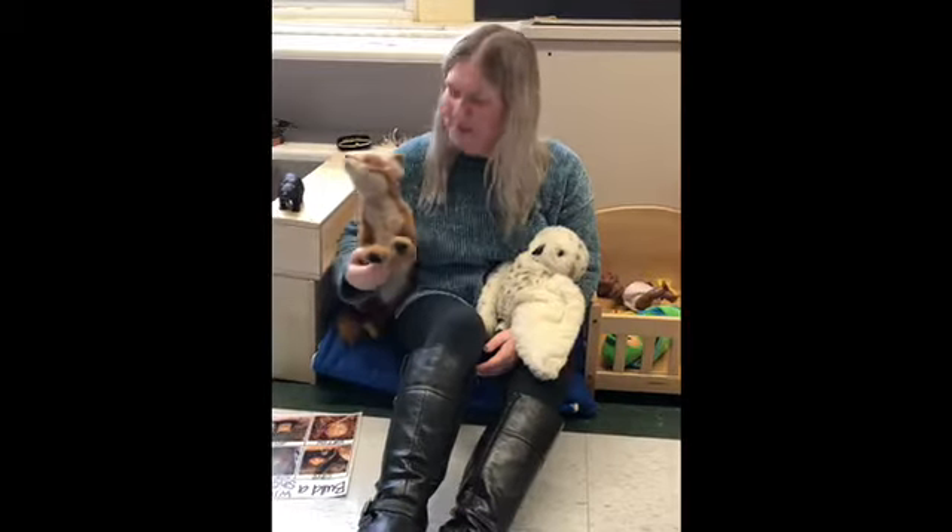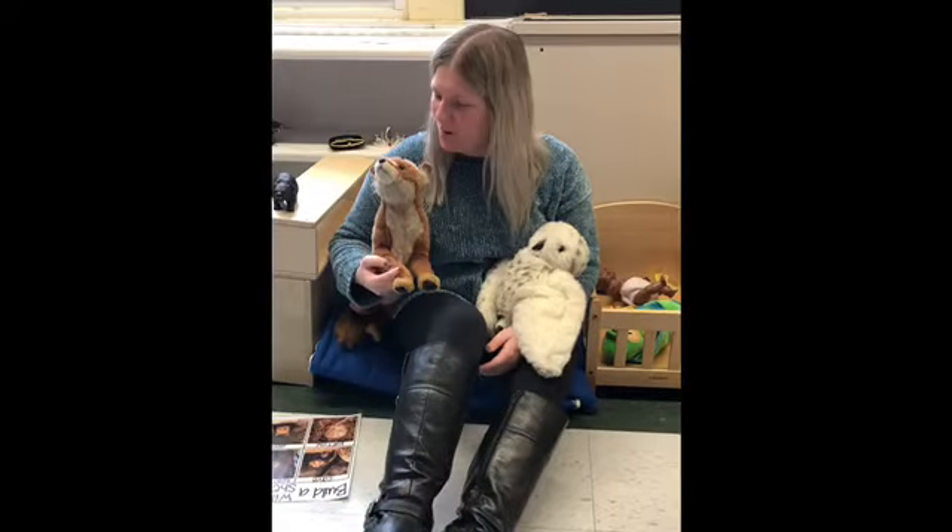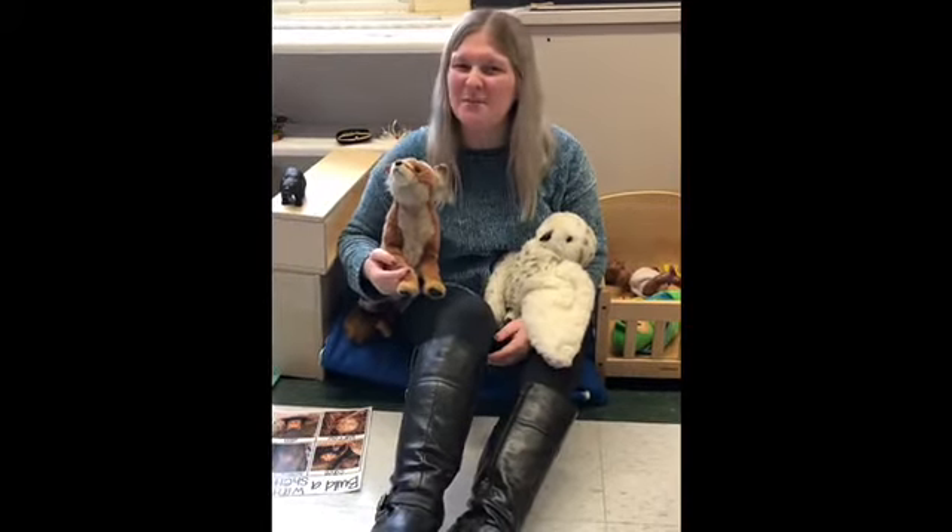Hi pre-k friends, it's Miss Carly here and today I'm with my animals I found in our classroom. I was wondering — where do you think animals live?